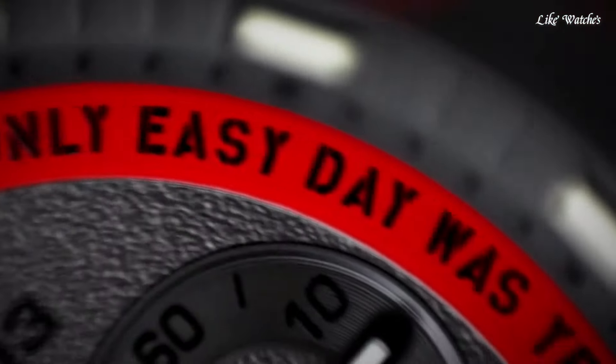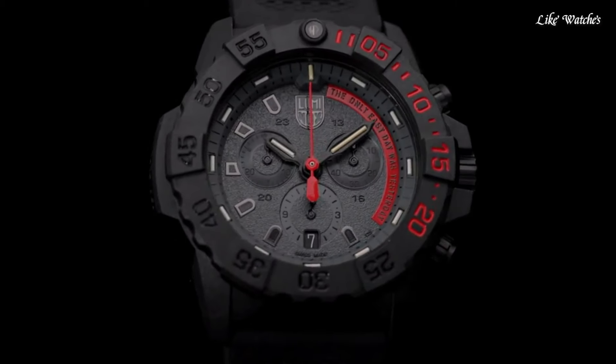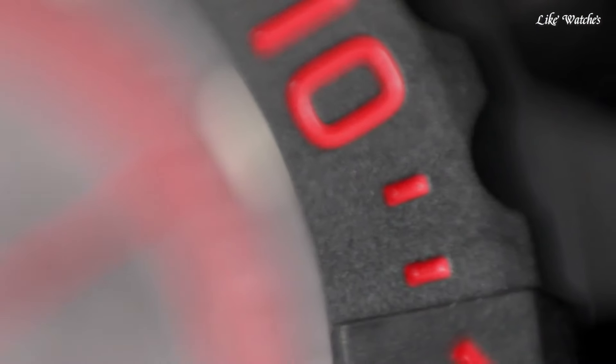This timepiece has sapphire anti-reflection coating glass, polymer band, band color blue, water resistance 200 meters.